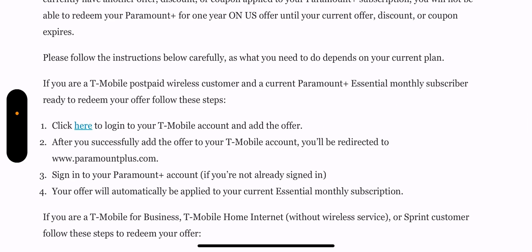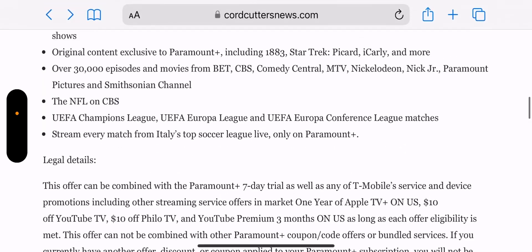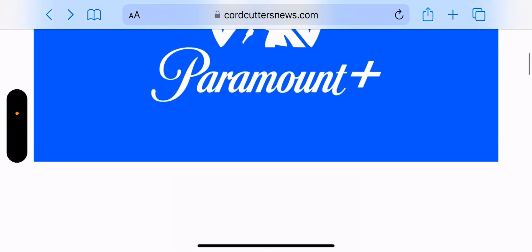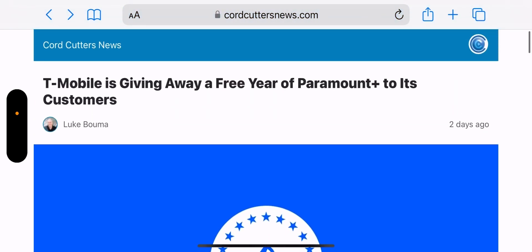If you're a T-Mobile post-pay wireless customer and a current Paramount Plus Essentials monthly subscriber, you're ready to redeem. This is the step I followed — I added the code to the existing account and boom, 12 months, 100% on T-Mobile.